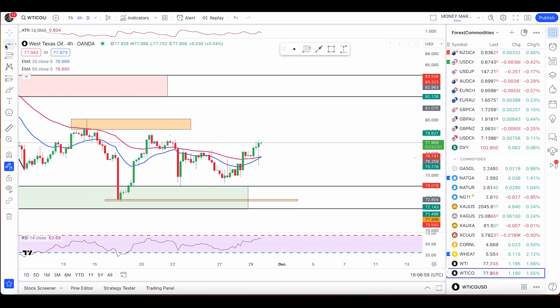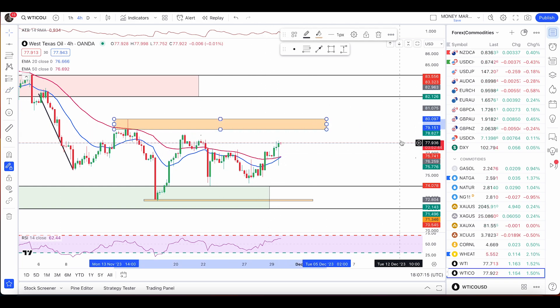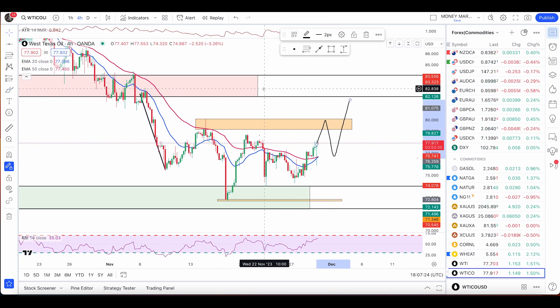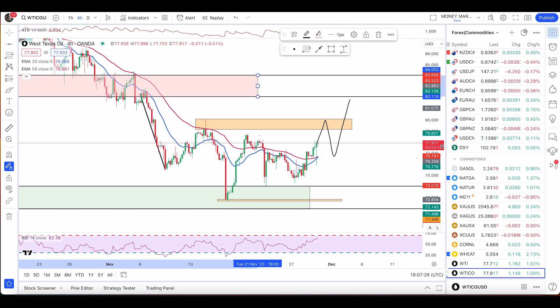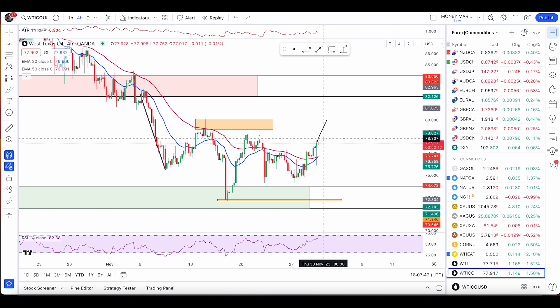For crude oil, price has not broken above the 50 and 20 EMA, and we have a 382 candle with the body above the 382 retracement — that is a valid buy signal. We can expect a one-to-two dollar move up from here. Once price hits the minor resistance zone at 79.15 to 80.90, that's an area to watch for a reversal. The major area of value for sell counter trades is 82.11 to 84.05, where I'll look for bearish engulfers, double tops, inverted hammers, or 382 candles.